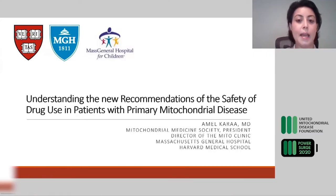Good morning, everyone. We are very happy to be here today at the UMDF Power Surge 2020. I am going to start off by giving you a summary of the new tables for mitochondrial disease drug toxicity. This is a paper that was published in 2019, and it updates the current recommendations for drugs in patients with primary mitochondrial disease.